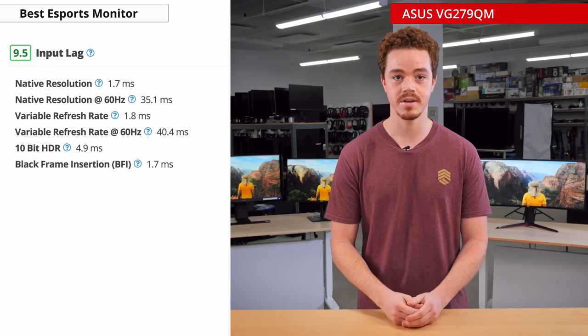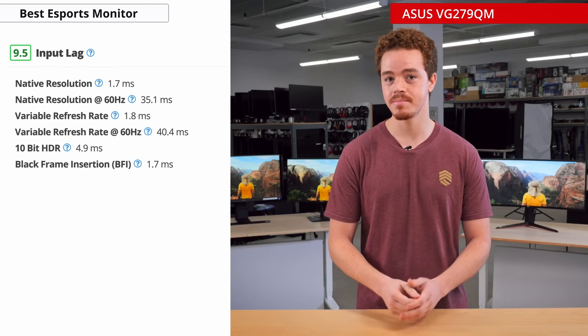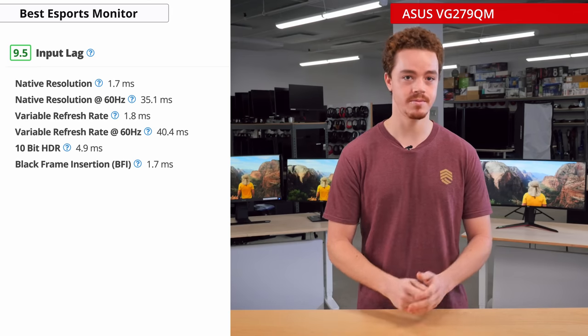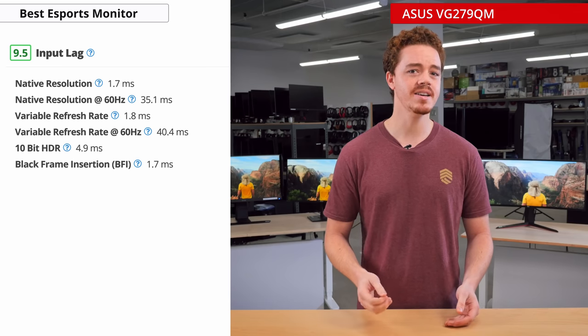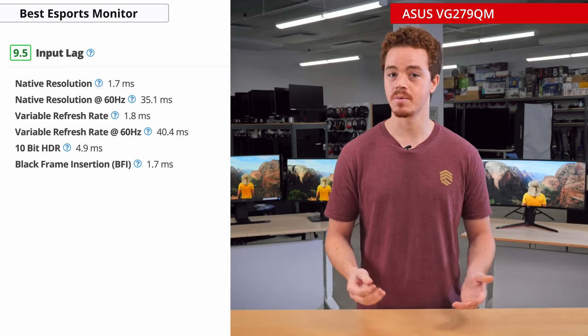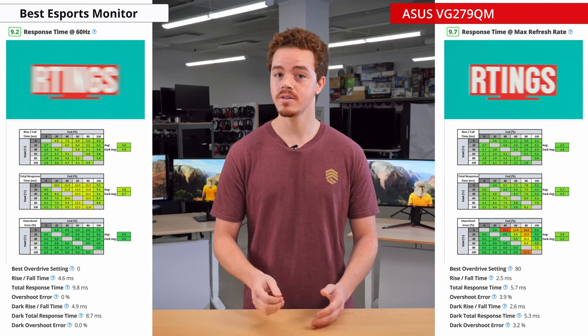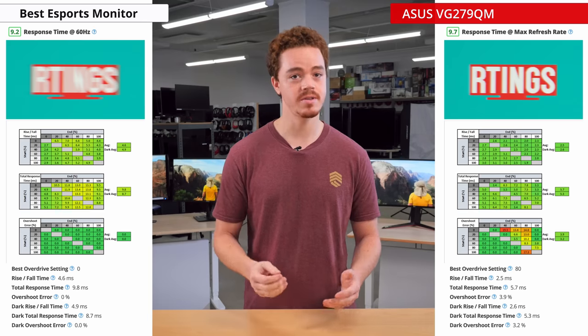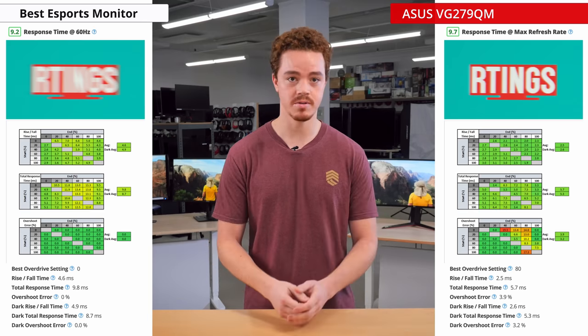In addition to the high refresh rate, this monitor has an amazingly low input lag at just 1.7ms, which is virtually imperceptible. Although oddly enough, the input lag is really high at 60Hz, so it might feel laggy if using it with a console. This monitor also has a great response time, so there will be minimal ghosting, and it too features ELMB-Sync to further improve motion clarity.